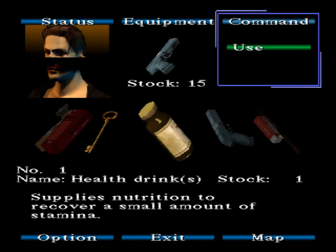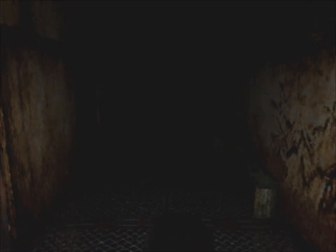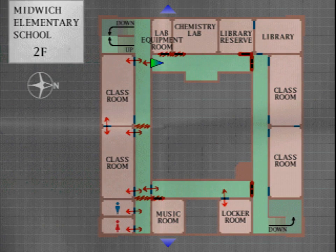I just took a bunch of damage, gonna take a health drink, because I had to run back through the two classrooms that have three of those enemies each in them to get back here. If I have to go back through those classrooms, I think I'm gonna have to kill them. I can't just keep taking damage every time I go back and forth through there, but hopefully I won't.